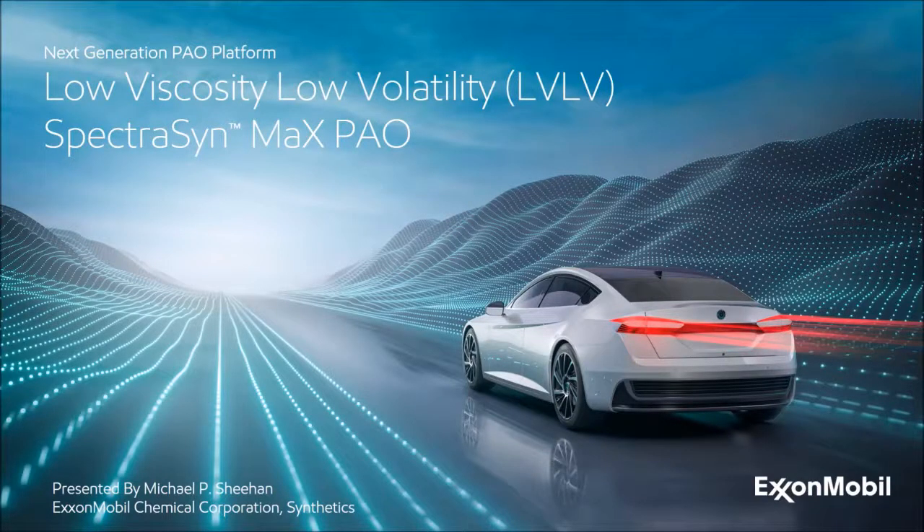Welcome everyone, and thank you for joining us. Today I'd like to introduce our next generation PAO platform: low viscosity, low volatility SpectraSynMax PAOs.